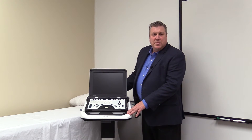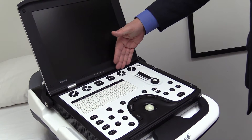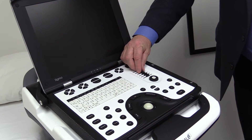The second reason you'd want to buy a Sigma P5 is the ease of use. We've laid out the console in a very ergonomic fashion, starting with a full keyboard, soft keys for the most commonly used functions, and a comprehensive measurement package.